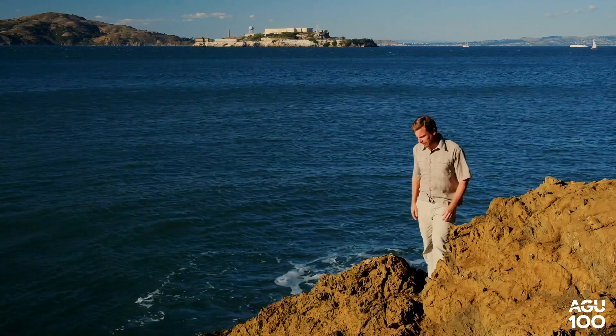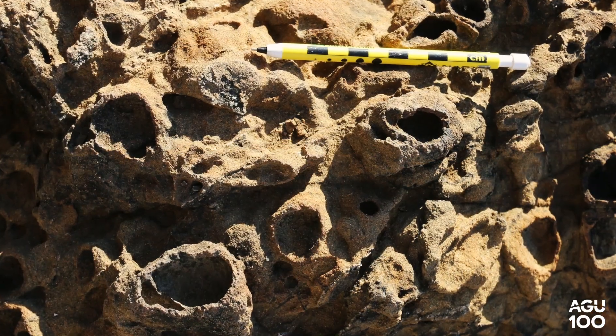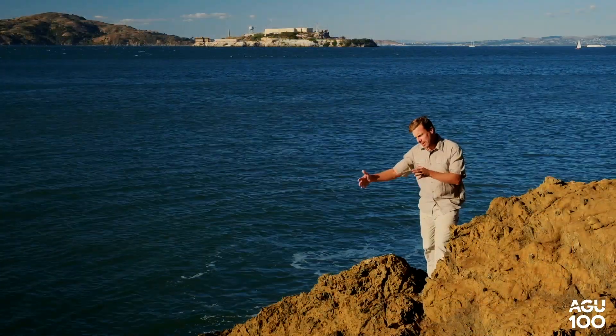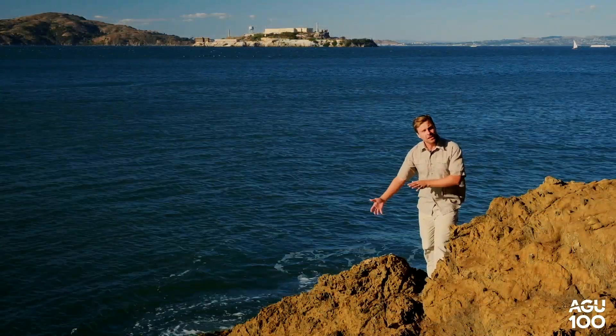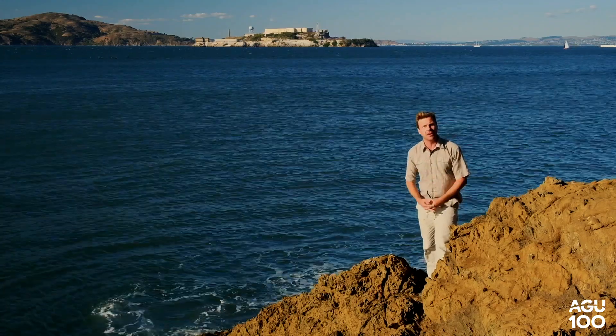There's a couple of neat things to notice here. One that will immediately catch your eye are these weird little boxy looking shapes on the outcrop surface. You'll notice that they're not quite at sea level and not up above sea level, but at this little zone that's about a meter or two above sea level.